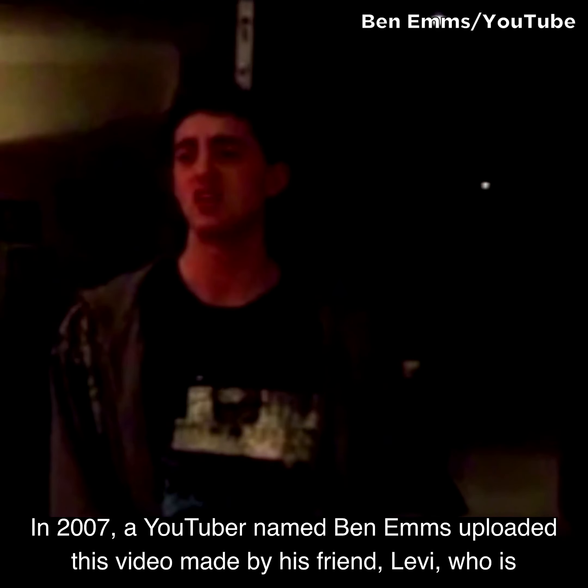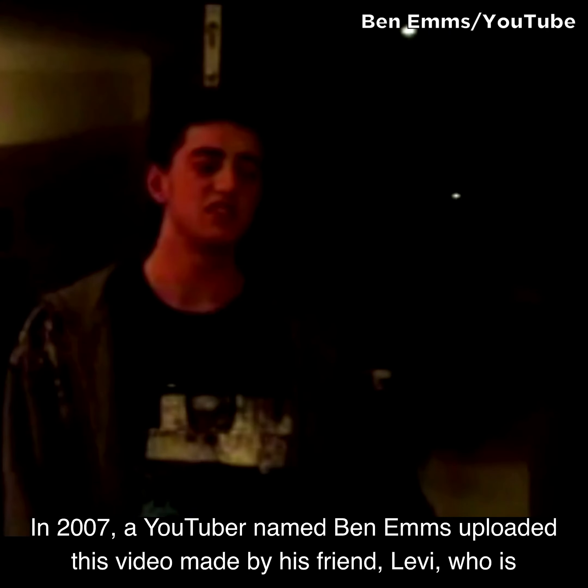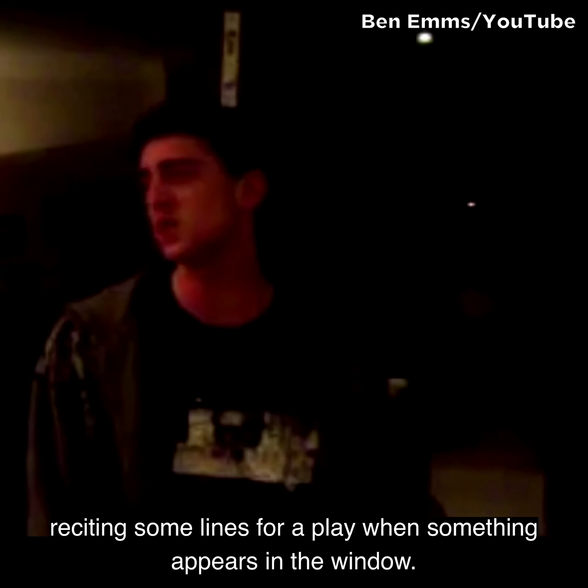In 2007, a YouTuber named Ben Ems uploaded this video made by his friend Levi, who is reciting some lines for a play when something appears in the window.